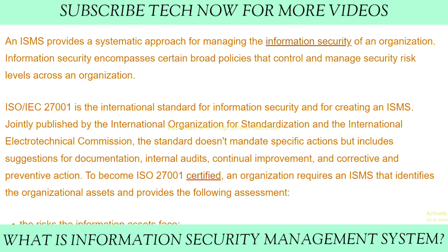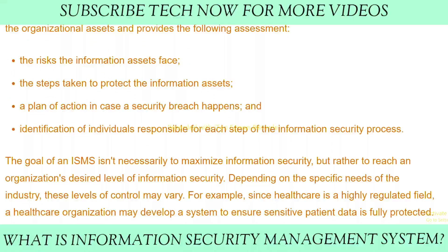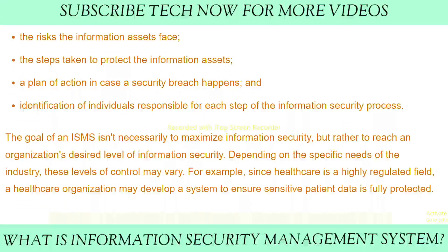To become ISO 27001 certified, an organization requires an ISMS that identifies organizational assets and provides the following assessment: number one, the risks the information assets face; number two, the steps taken to protect the information assets; number three, a plan of action in case a security breach happens; and identification of individuals responsible for each step of the information security process.